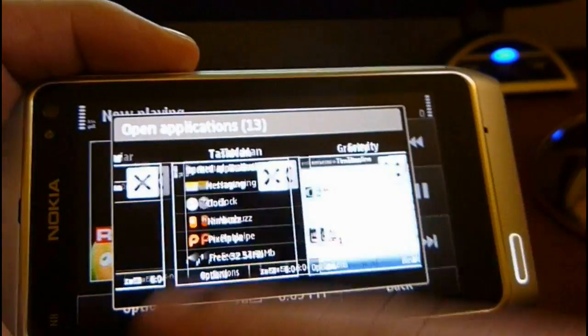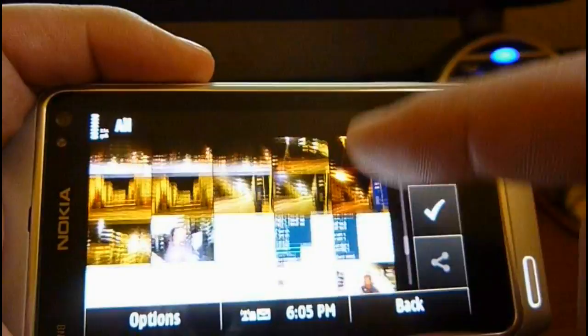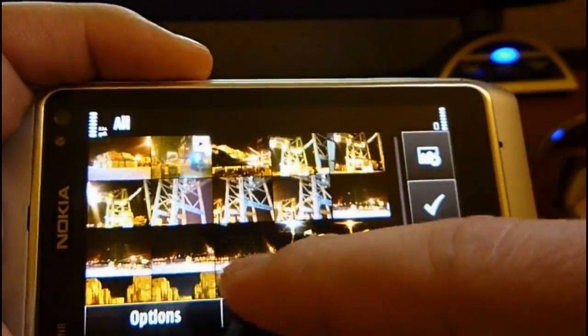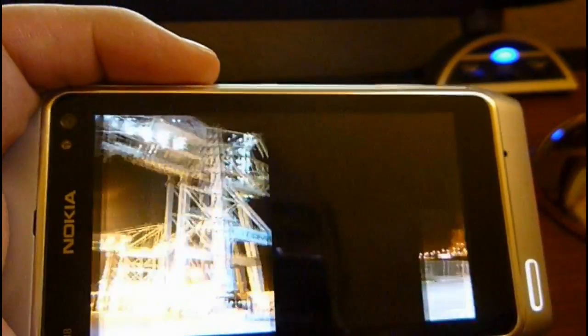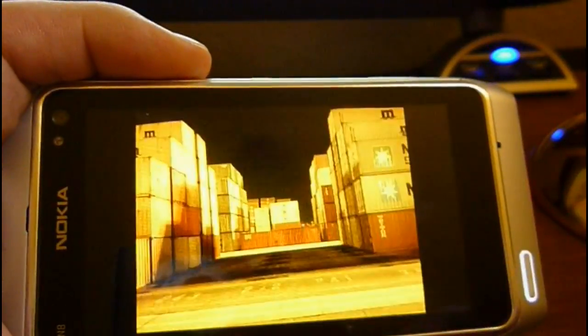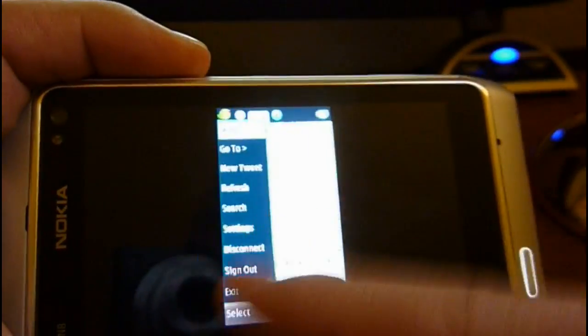Wait for the music to start, we'll scroll over. PixelPipe menu, Photos — there's the photos application. Everything loads pretty fast. Click on a photo, scroll right through — no problems right here. These are some night shots that I took recently, some screenshots.